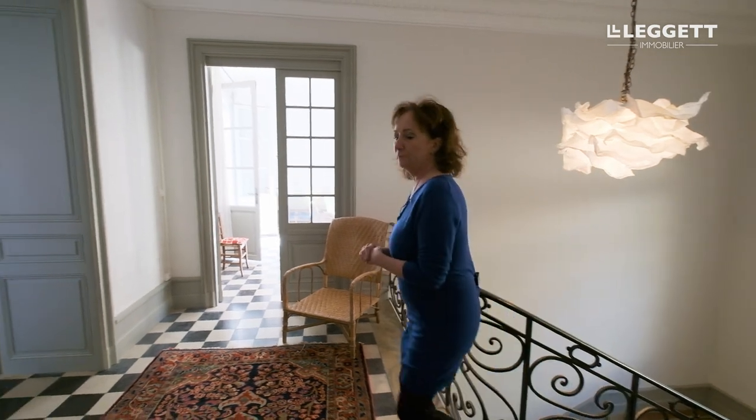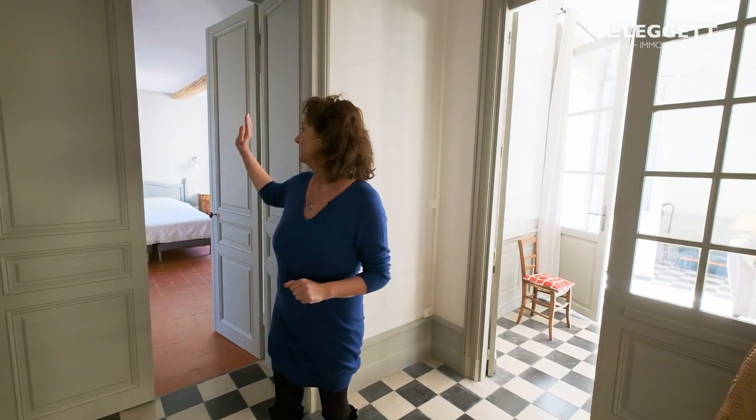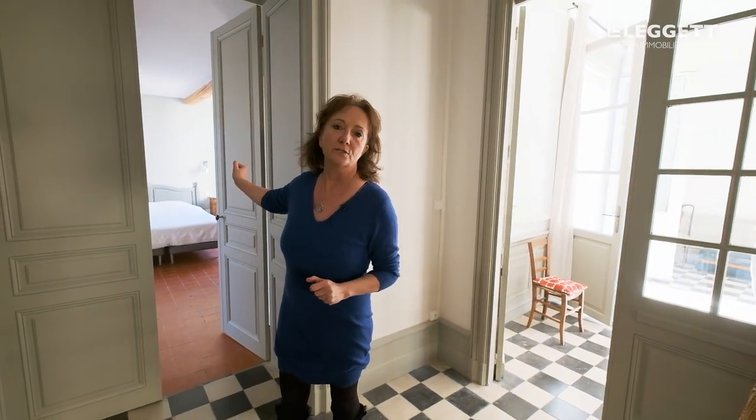Here we have arrived on the beautiful landing which leads on this side to the second beautiful salon and continues into a lovely ensuite bedroom.